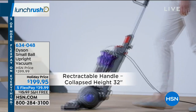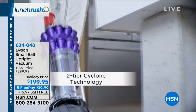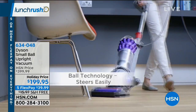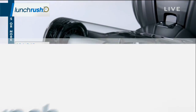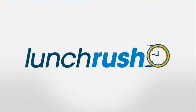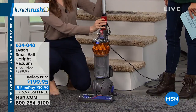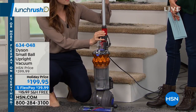Traditionally, uprights are difficult to store and heavy to move around. So James Dyson got together with his team of engineers and developed an upright vacuum that is light to lift and small to store. This is only 12.2 pounds and it collapses to a height of less than three feet. It's our only upright with this capability.